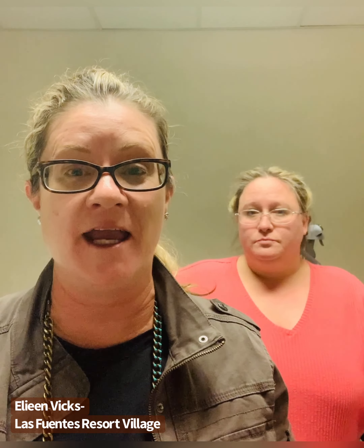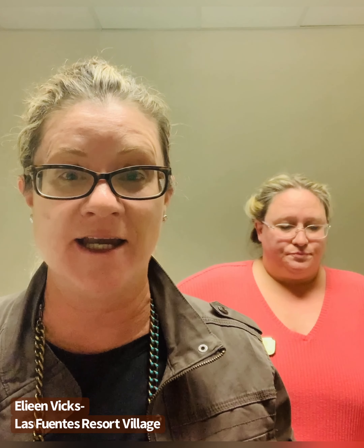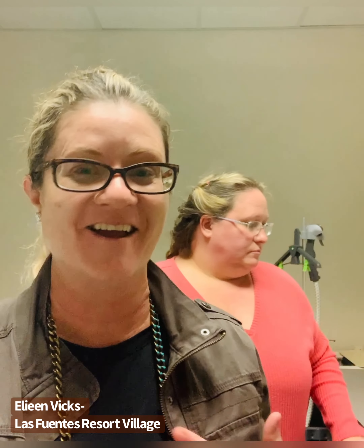Hey everybody! I'm with Ms. Eileen here at Las Fuentes. She's been nice enough to open up her workday and give you guys some insight on what a real laundry room looks like, what she charges, how it's done, and how she keeps herself organized. So I'm either going to stay on camera or hop behind the camera, and she's going to talk a little bit about what she does.